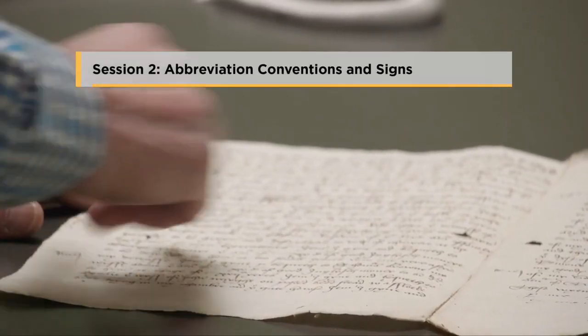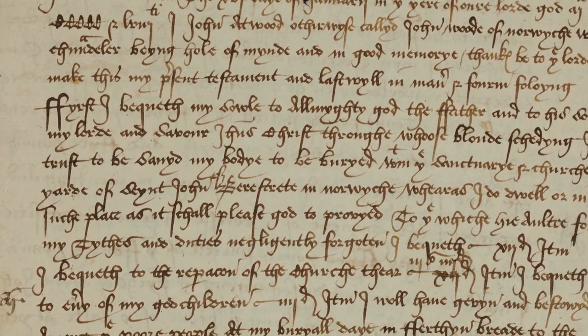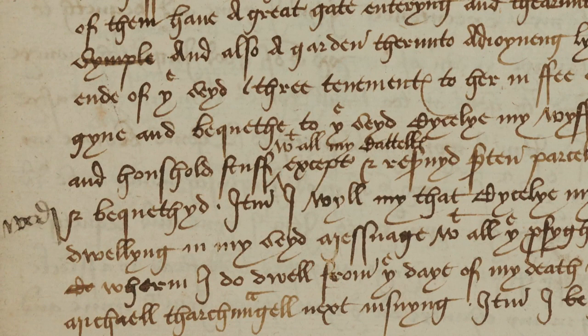Session 2: Abbreviation Conventions and Signs. Historical documents are often abbreviated to a greater or lesser extent, and this session will help you recognise the many peculiar abbreviation methods and special signs employed.